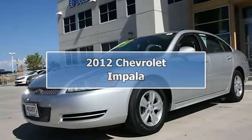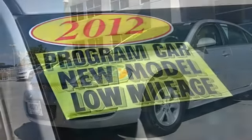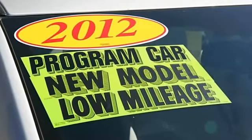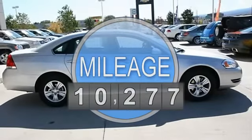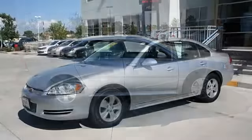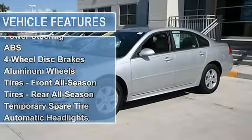2012 Chevrolet Impala four-door car. This vehicle features the following equipment: automatic gas, 3.6L V6, 217 horsepower, front-wheel drive, power steering, anti-lock brake system, four-wheel disc brakes, aluminum wheels, front all-season tires, rear all-season tires.